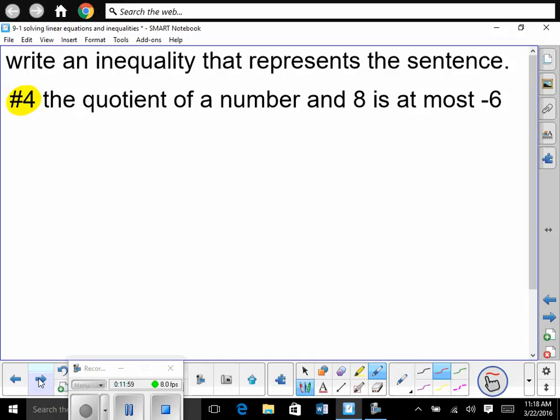One more — number 4. Write an inequality that represents this sentence: 'The quotient of a number and 8 is at most negative 6.' Start from the middle out — you have a number, call it x. The quotient of that number and 8 — quotient means division — so x divided by 8. It's at most negative 6. At most — so wouldn't it be less than or equal to negative 6? Because at most it's negative 6, so it's got to be less than that. The 'at most' makes it equal to as well.